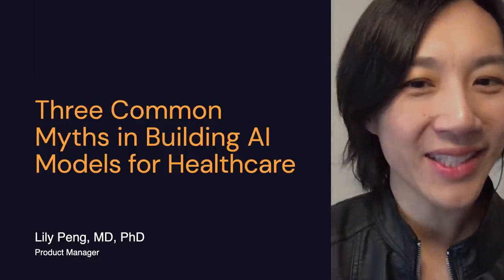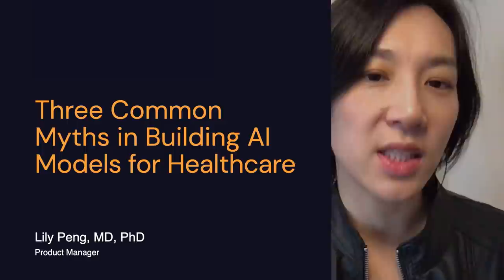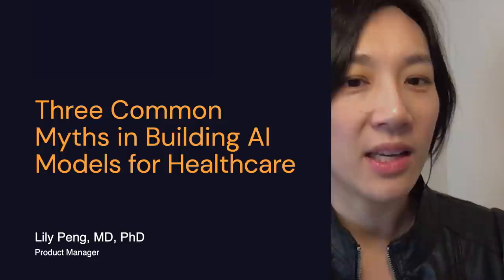Hi everyone. My name is Lily and I am a physician by training. At Google I am a product manager and I work on a team with physicians, research scientists, and software engineers that applies AI to healthcare problems. Today I'm going to go over the three common myths in building AI models for healthcare.